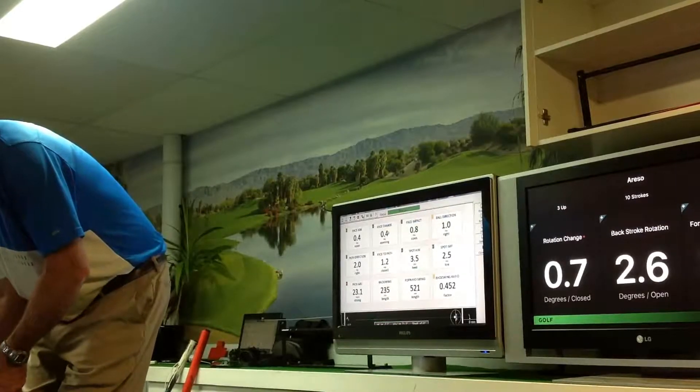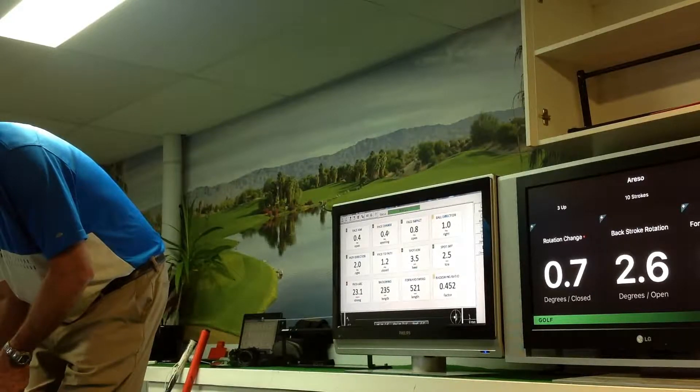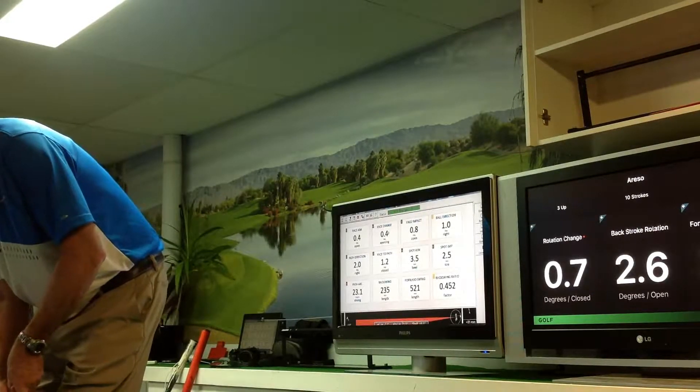Now that noise you're hearing is actually the SAM Putt Lab, which I'm using for feedback on alignment at address. If it's outside of half a degree, it'll make some noise.